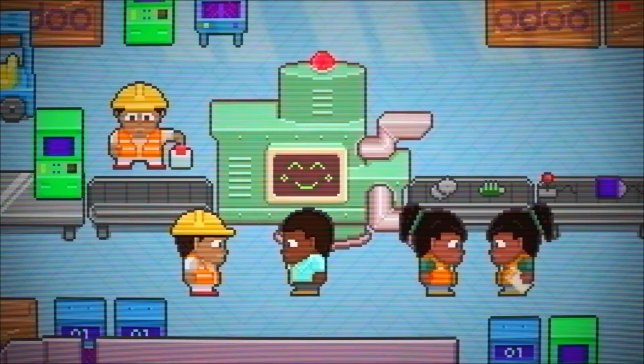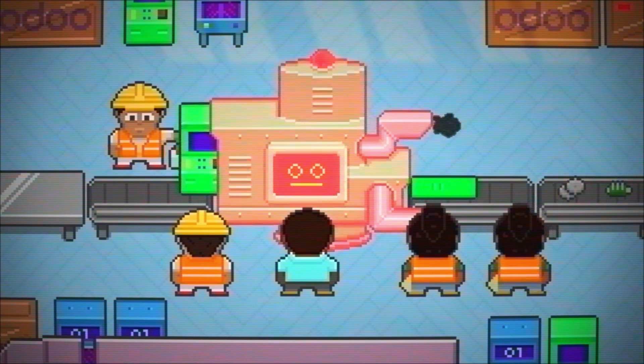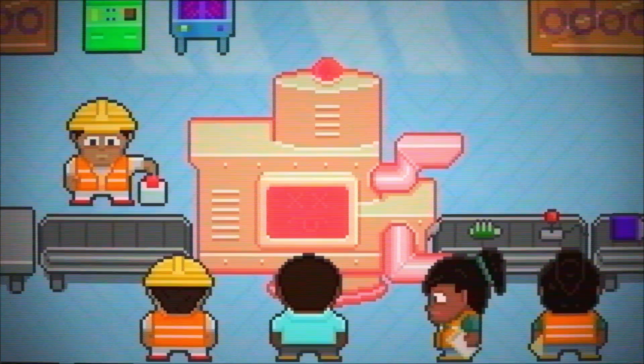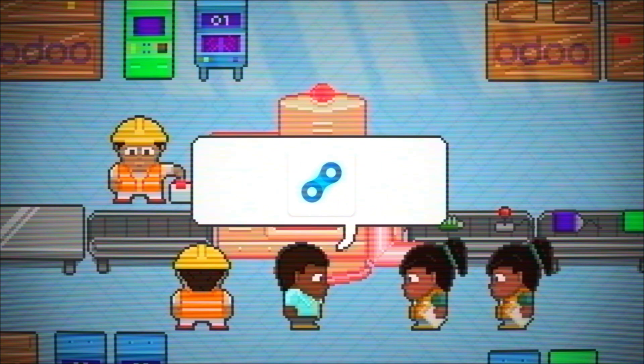If it's not managed correctly, machines and tools break down and malfunction. This can lead to downtimes, production stops, and emergency repair costs. Let's face it, nobody wants to waste money on things that could have been avoided.